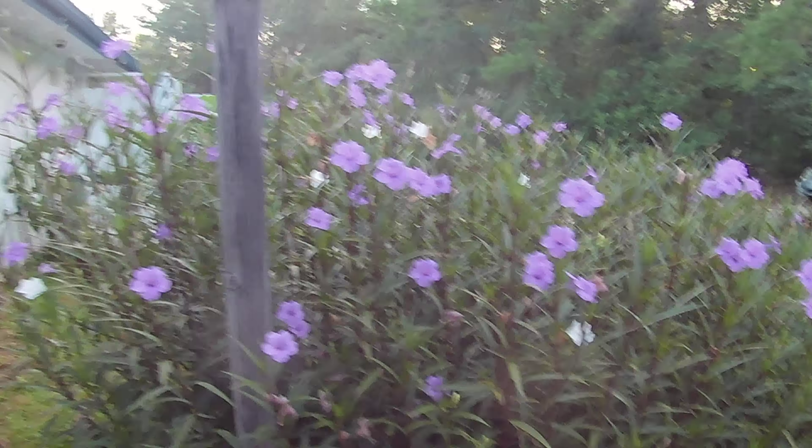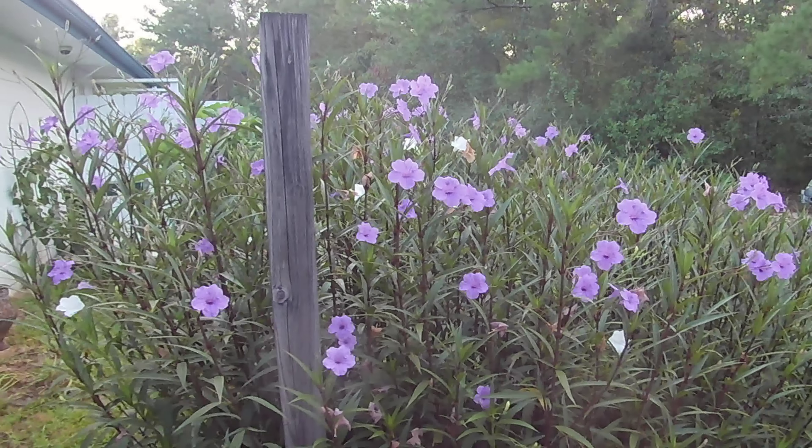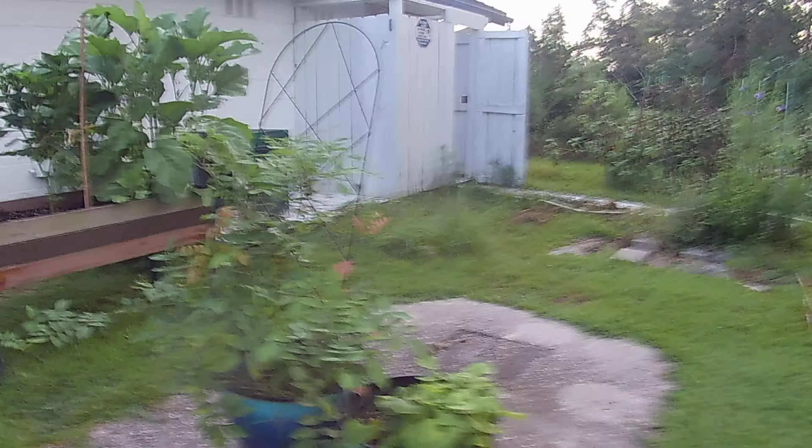I wanted to show you the Mexican Petunia or Ruellia — just beautiful in the morning. What I do is check all my cars for rats and start charging the solar lights.